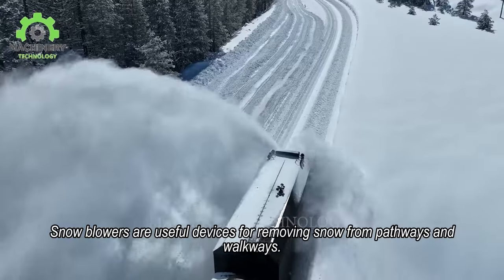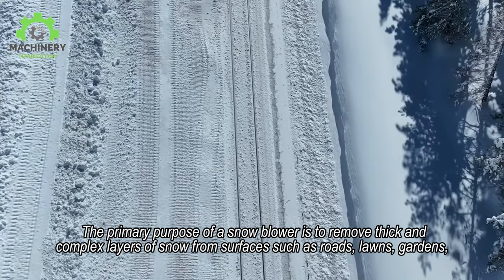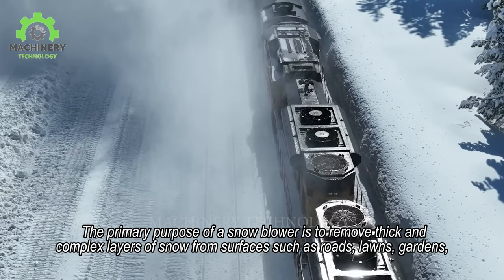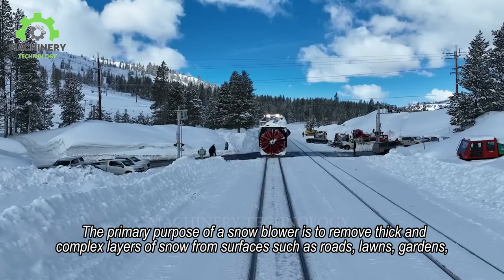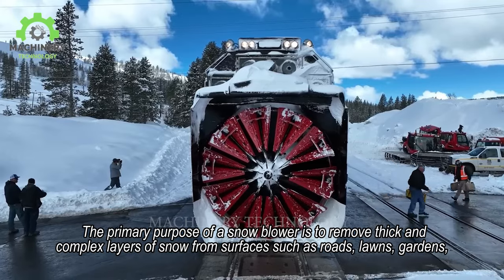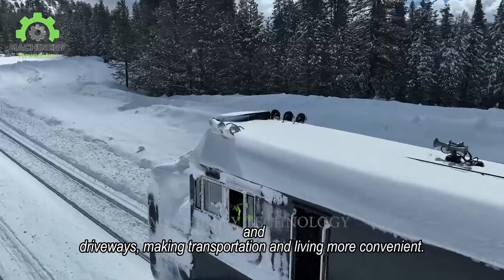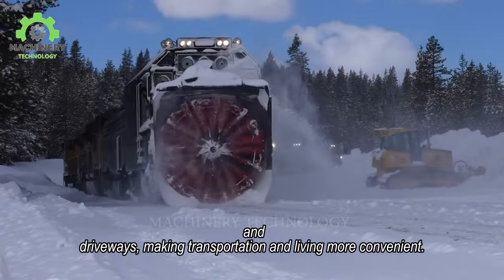Snowblowers are useful devices for removing snow from pathways and walkways. The primary purpose of a snowblower is to remove thick and complex layers of snow from surfaces such as roads, lawns, gardens, and driveways, making transportation and living more convenient.